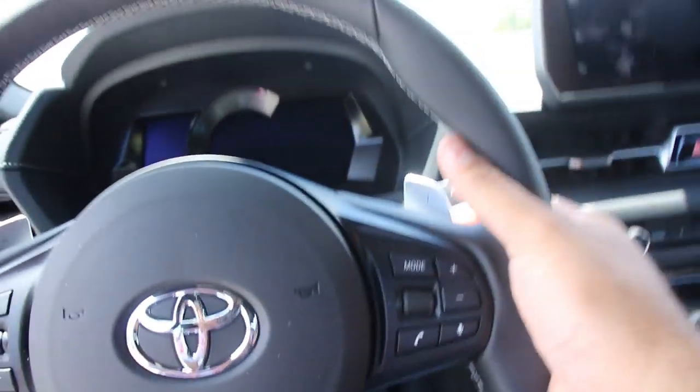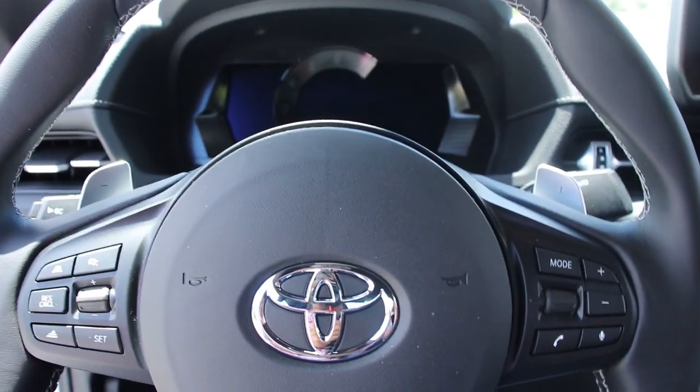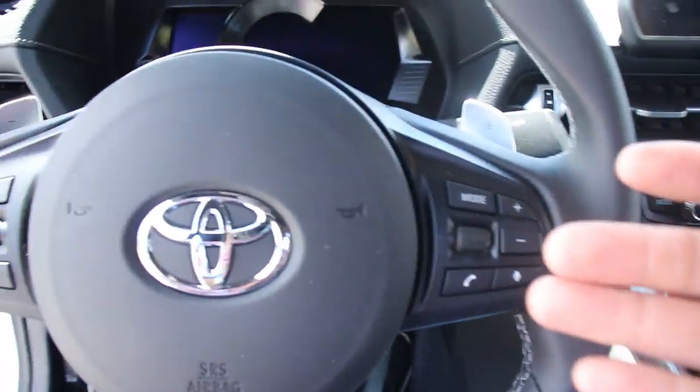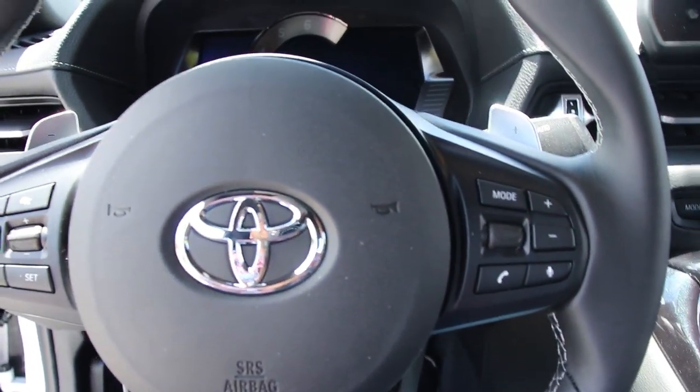I've seen videos of Supras racing where the driver is in Drive mode. The issue with that is if you're in Drive mode and hit the paddle shifter, it goes into manual mode only for a couple of seconds, then goes back to Drive. If you want to stay in manual mode, you actually have to move the shifter over to Manual mode — then it won't switch back to Drive. It got annoying when I didn't know this on the way home. Once I learned to just put it in M mode, it will literally stay in manual mode the whole time and won't upshift on its own.